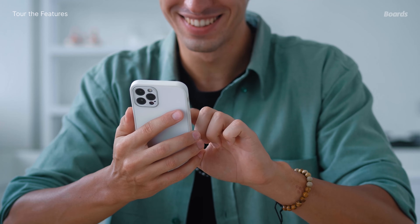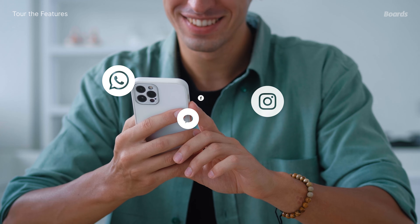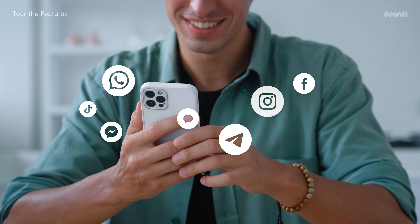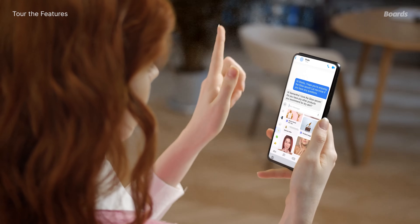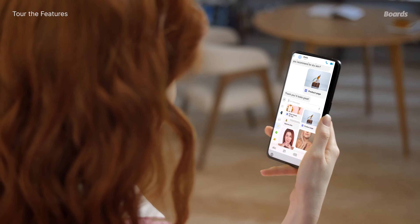The beauty of Boards starts in the content you create, but shines truly when you share it. The Boards keyboard becomes part of whatever app you're having a conversation in. When we say any app, we mean any app: iMessage, WhatsApp, Instagram DMs, Facebook Messenger, Telegram, and more. Your content is always at your fingertips — no more switching apps or hunting for scripts. It's all ready to share directly from your mobile device.